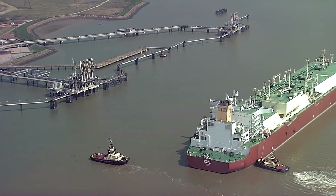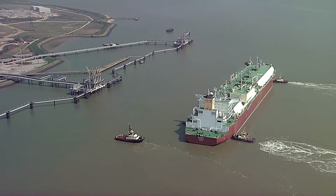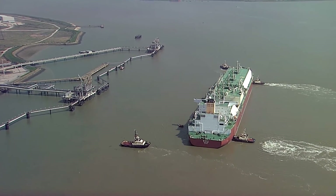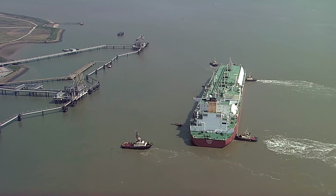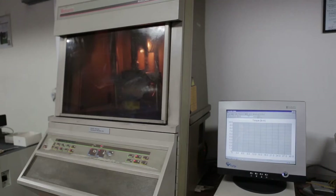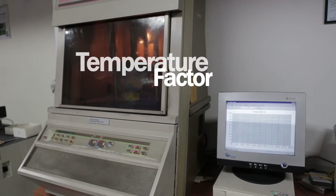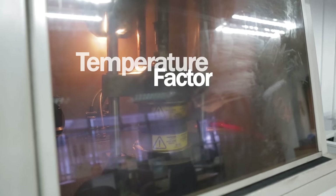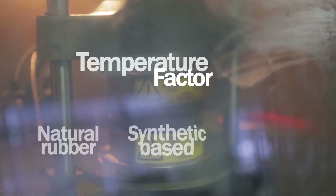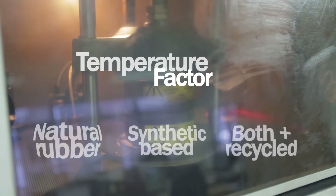Temperature factor is vital in determining the impact of low and high temperatures on the energy absorption and reaction force of the fender. It plays an important role in both the design of berthing structures and the selection of fender systems. Like velocity factor, temperature factor is highly sensitive to the type of rubber used — natural, synthetic, a blend of the two, or recycled — and this will vary from manufacturer to manufacturer.